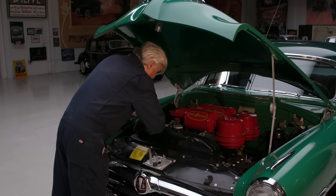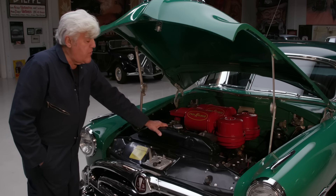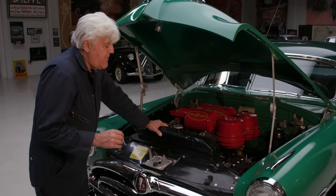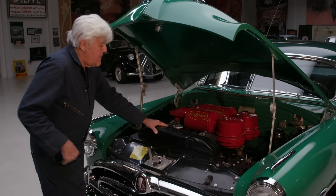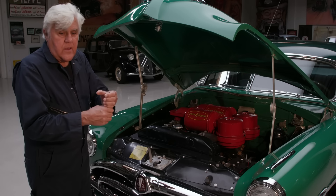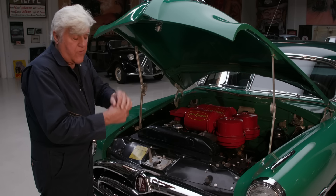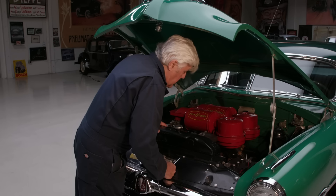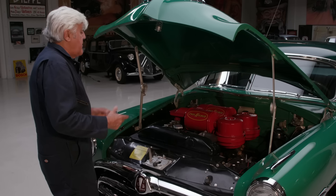I do need engine mounts on this — I ordered them but they haven't come in yet, so there's a slight vibration. The engine is rubber-mounted and has a bolt to secure it. What happened was the rubber deteriorated and the bolt fell out or got lost, so we put a bolt through it to hold it. Other than that, she's fine.